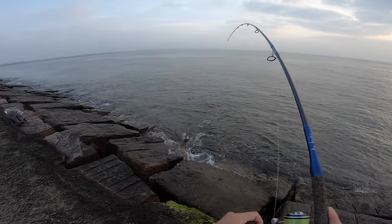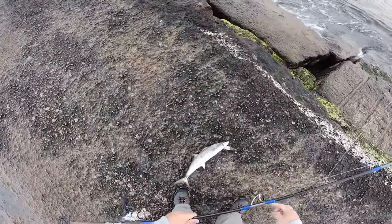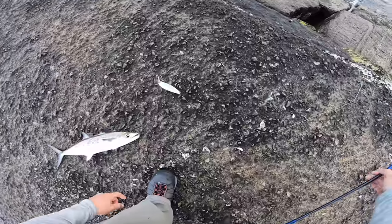I'll take them. Nice fish. These are decent size too. Look at that — beautiful guy. They are slippery. Look what they're eating guys — look at all these small bait fish. They are killing out there.